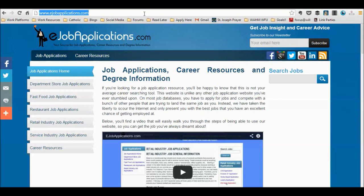Start by going to www.ejobapplications.com. On the left side of the page, you'll find a menu with different job industries that we provide applications for. Click on Service Industry Job Application.